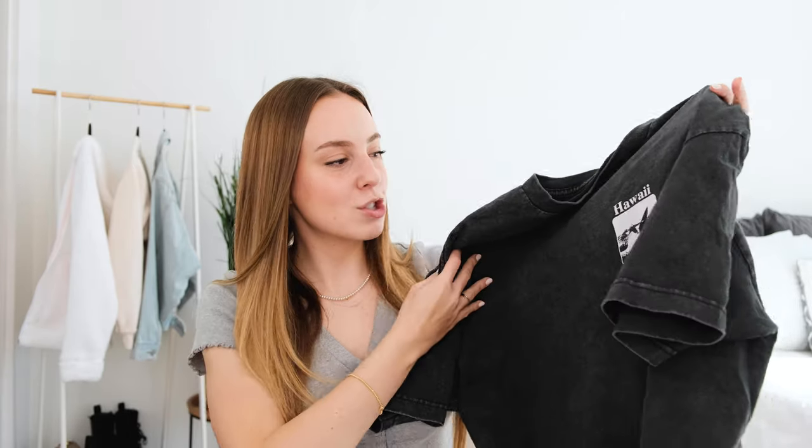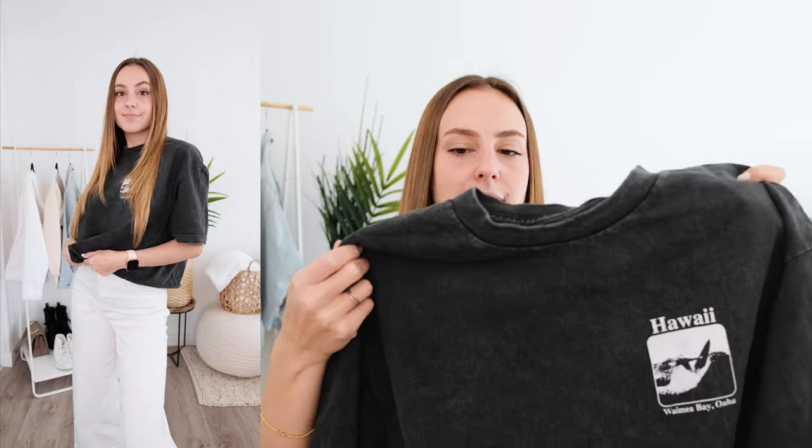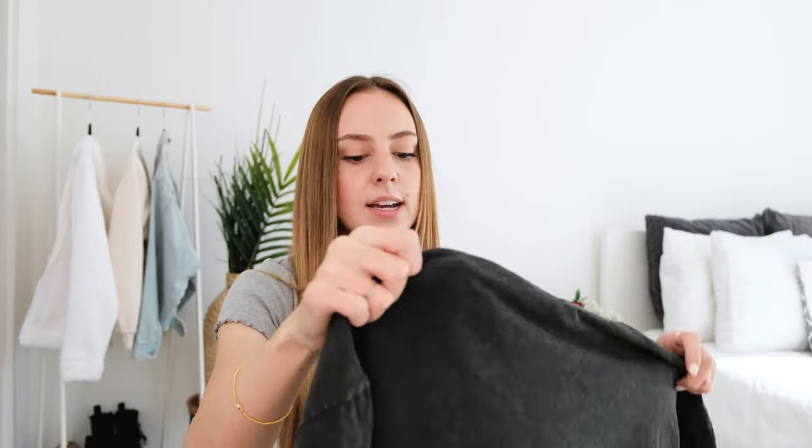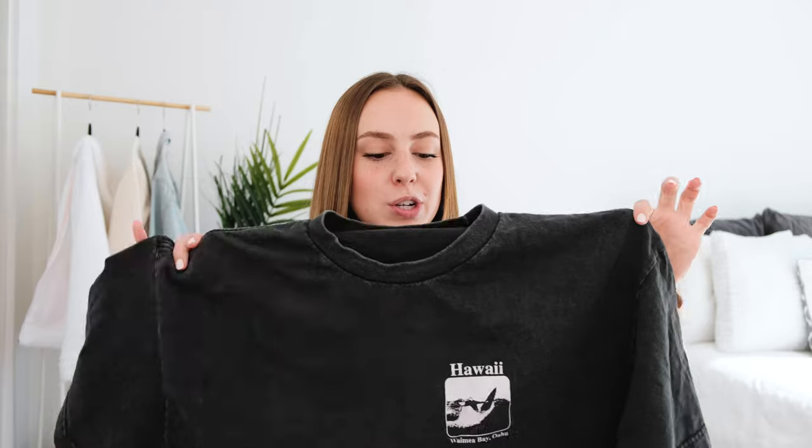I love wearing my Brandy items to bed. This one is a super cute cropped Hawaii shirt — it's oversized, kind of a washed out gray material. It's 100% cotton. This one is so cute and super easy to wear. I really only wear this as a shirt to bed but it is super super comfortable.